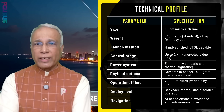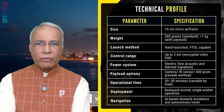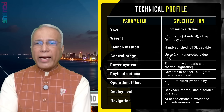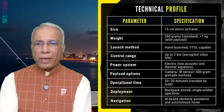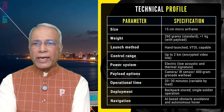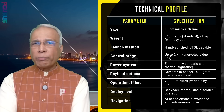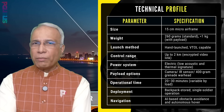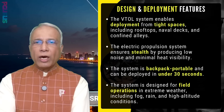Here are the parameters and specifications. Size: 15-centimeter micro-airframe. Weight: around 260 grams — about a quarter kilogram. Launch method: hand-launched, VTOL capable. Control range: up to 2 kilometers. Power system: electric. Payload options: camera, IR, or 400-gram grenade warhead. Operational time: 20 to 30 minutes. Deployment: backpack-stored, deployable by a single soldier. Navigation: AI-based obstacle avoidance and autonomous hover.